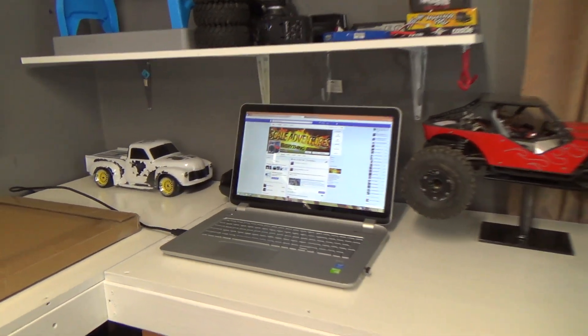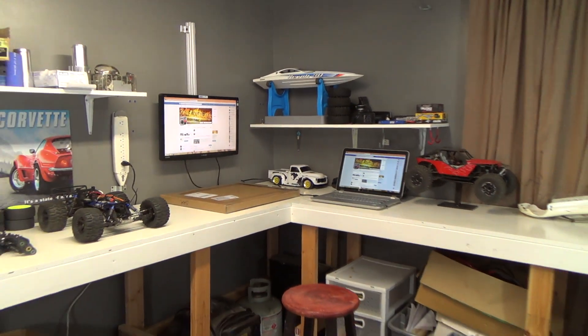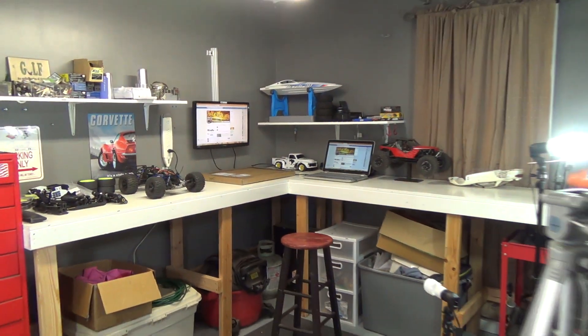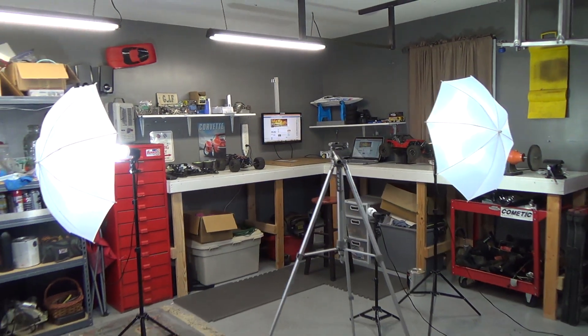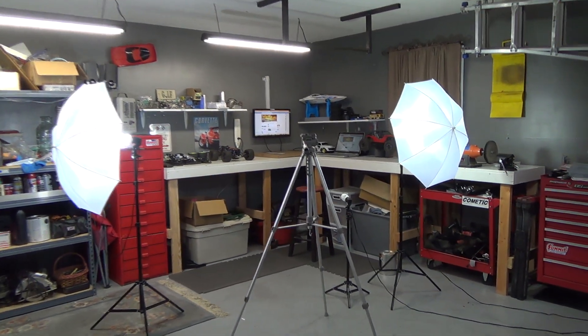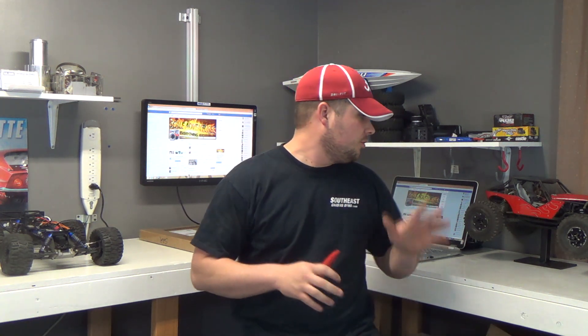I think there's another car — maybe we'll show that one on another video. Anyway, just wanted to introduce you guys to the new studio. Lehman Griffin here as usual with Scale Adventures. We're in the new Scale Adventures studio — all bright, fancy, and clean. It's not gonna be clean for long because I'm gonna ruin it, get dirt all over it, take apart cars, put together cars, hammer on the table.